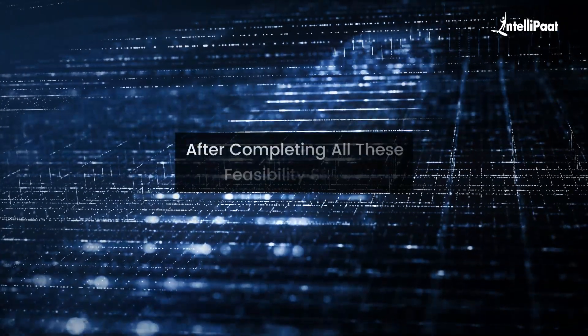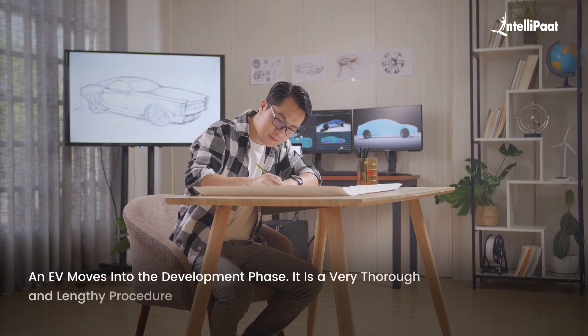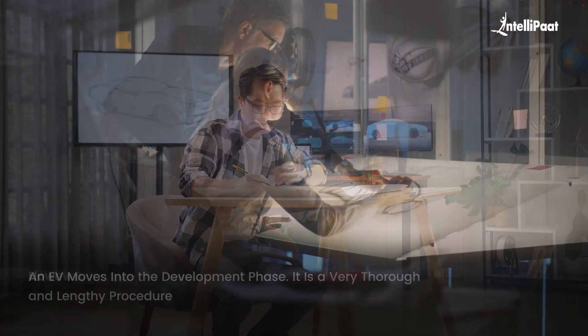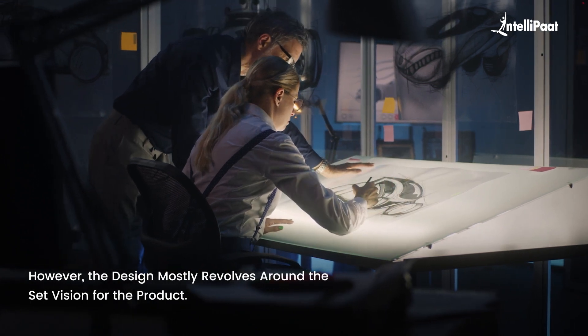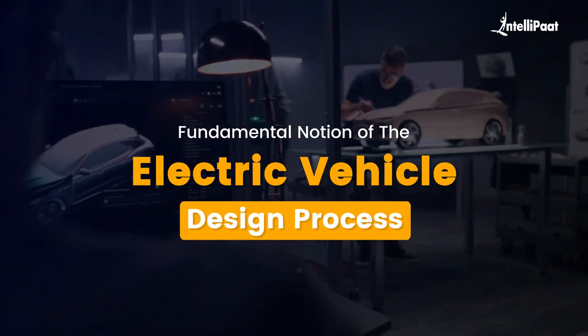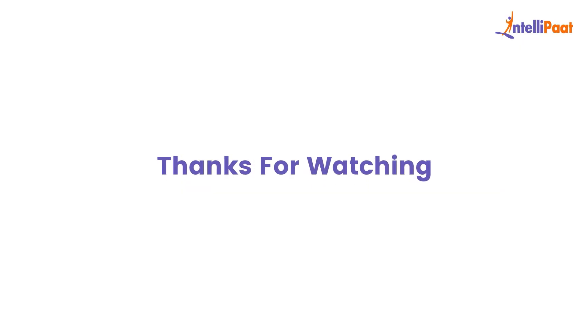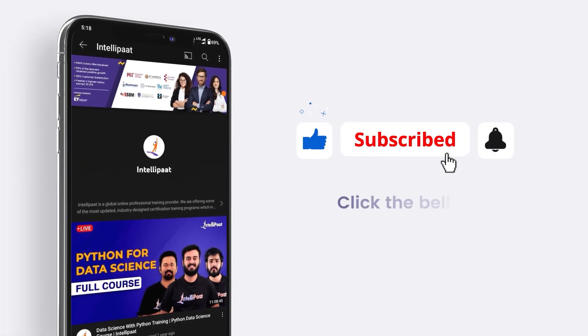After completing all these feasibility studies, an electric vehicle moves into the development phase, which is a very thorough and lengthy procedure. However, the design mostly revolves around the set vision for the product. I hope you are now clear with the fundamental notion of the electric vehicle design process. Thank you for watching this video — please do not forget to hit the subscribe button and click the bell icon for further updates.